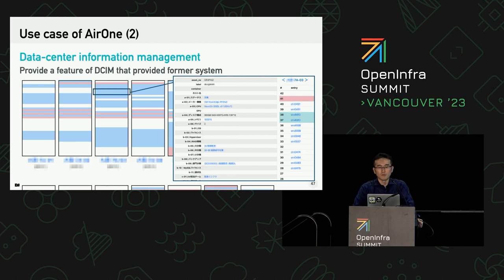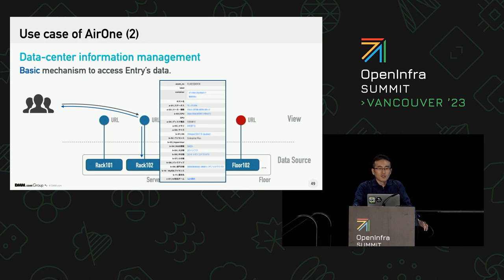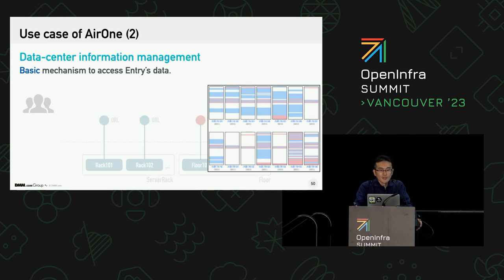If you click on a blue line, you can see the information about what is equipped in that space. This feature is developed from requirements from the customer, but it is an exceptional mechanism of Air1. All Air1 information is composed by entries, and all entries have their own URL endpoint to respond with their information. For example, once a user accesses Rack 102's entry endpoint, Air1 responds with information only associated with that entry. So basically, Air1 responds with information for one entry per one access — this principle is necessary for a general-purpose information management system. However, this basic mechanism is hard to use for showing the floor overview page, because it includes each rack entry on the floor and also appliance entries in each rack, showing them all at once — which is against the one-access, one-entry principle.